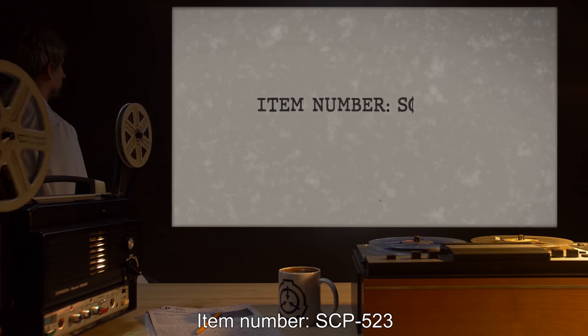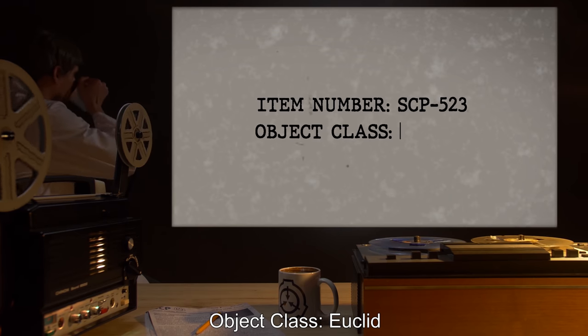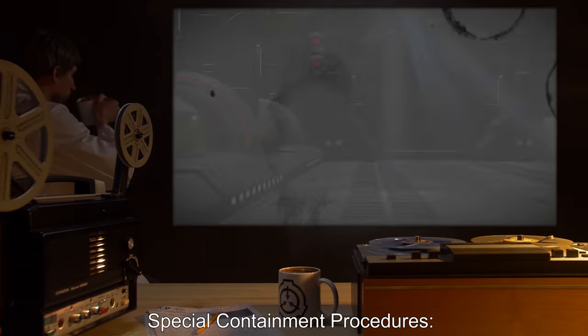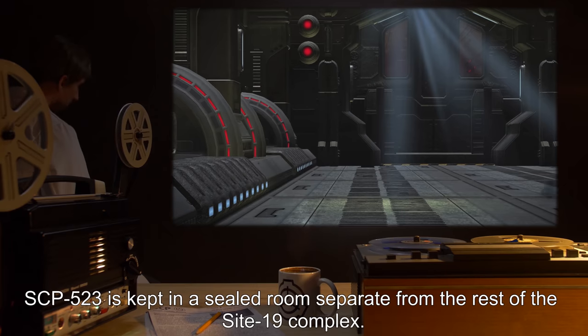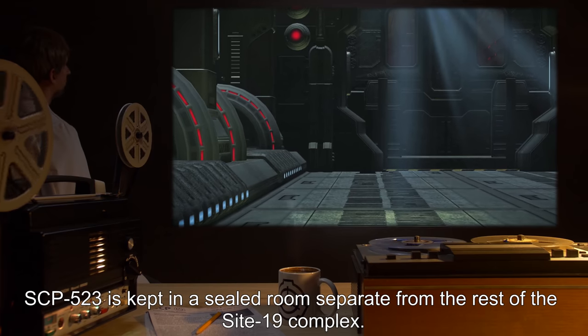Item Number SCP-523. Object Class: Euclid. Special Containment Procedures: SCP-523 is kept in a sealed room separate from the rest of the Site-19 complex.